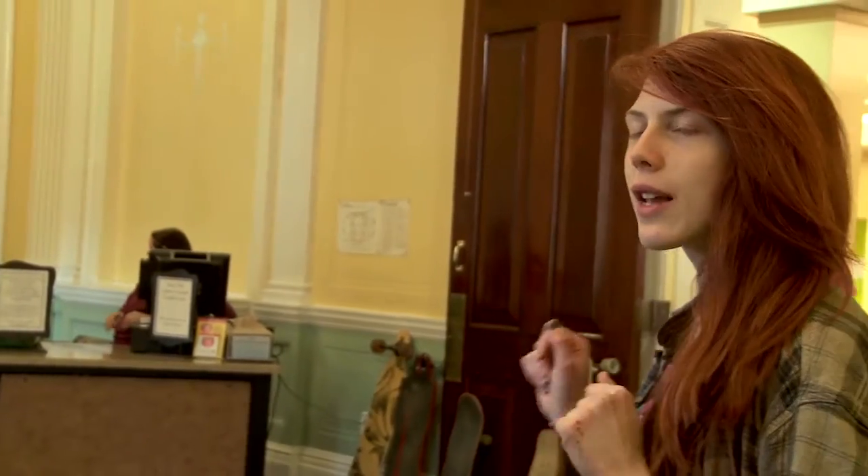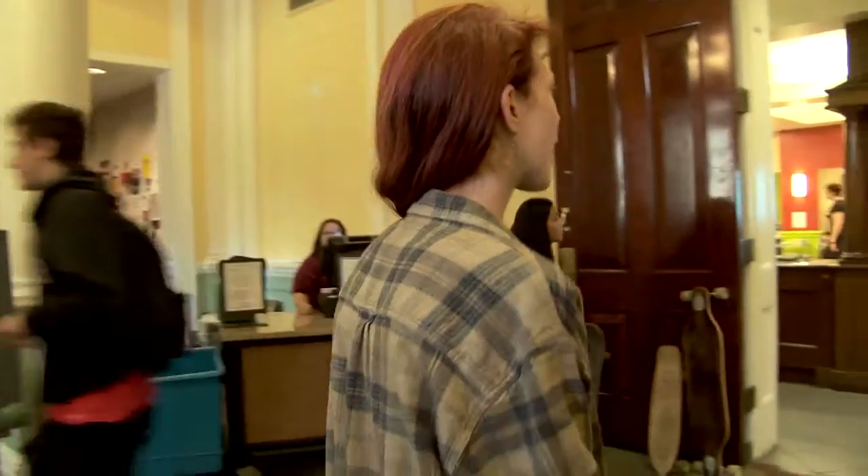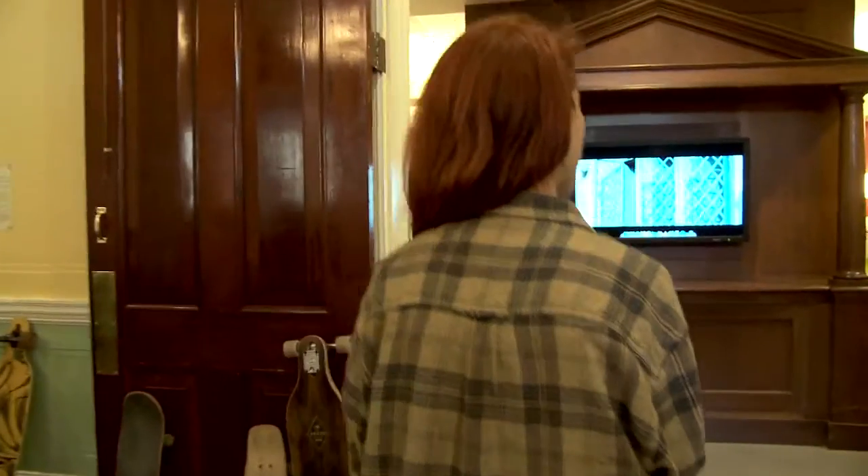This is the lobby of ACDC. Right over there is where you would get your meal swipe taken. Meal swipes are one of the ways you can pay for food on campus — it's like a ticket system. You swipe and get to go into the open buffet. The other system is dining bucks, which are used at various facilities on campus and work more like money.